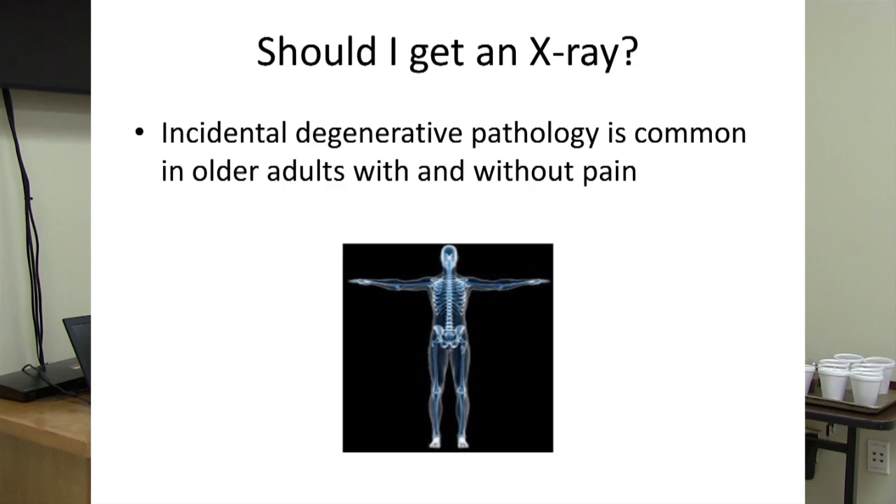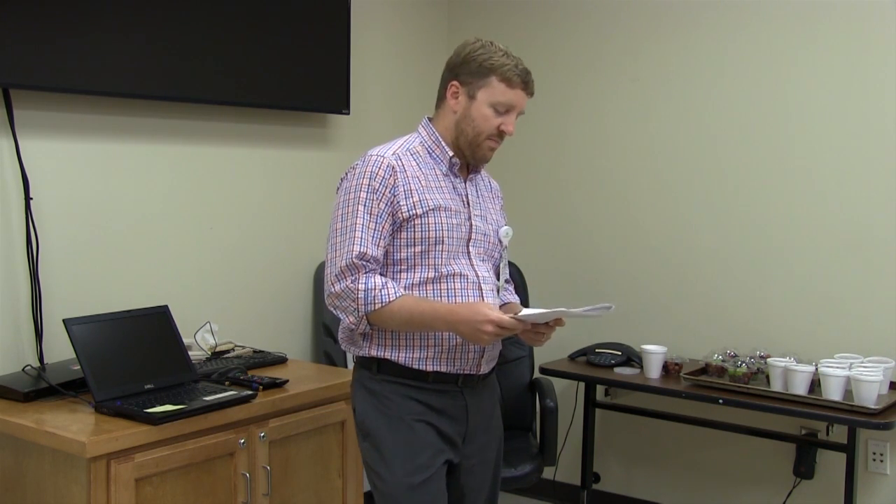I get this question a lot: should I have an x-ray? Do we need to look at this with an imaging study? In a lot of cases, the answer is no. Even if the x-ray shows degeneration or arthritis, that doesn't correlate to pain. You could have someone with complete bone-on-bone loss of cartilage in their knee and have zero pain, and another patient with a completely normal x-ray and still have pain. Imaging results do not always correlate with pain levels.